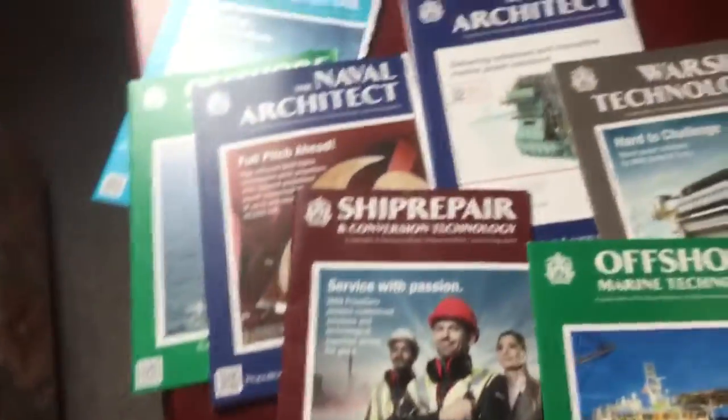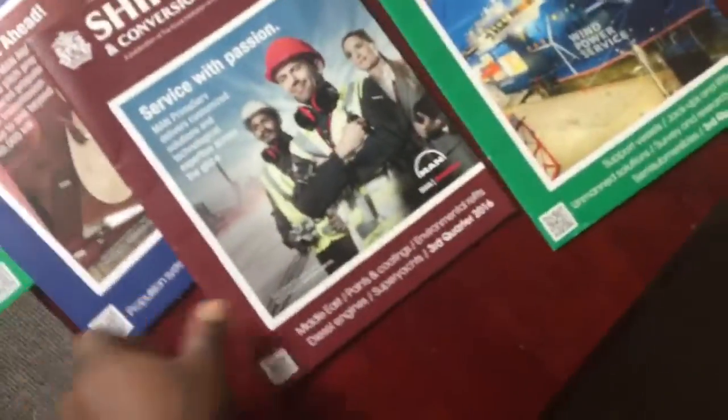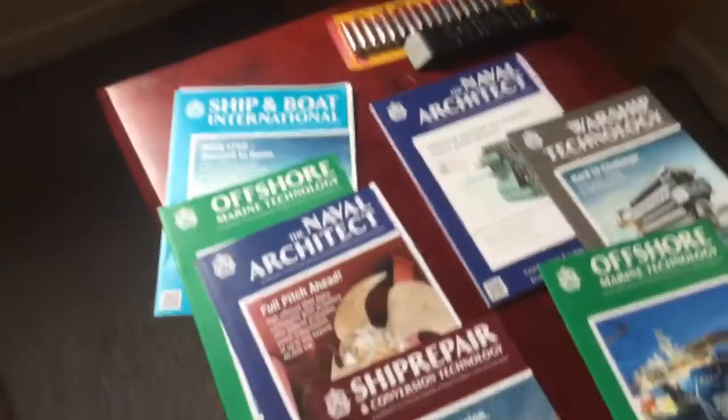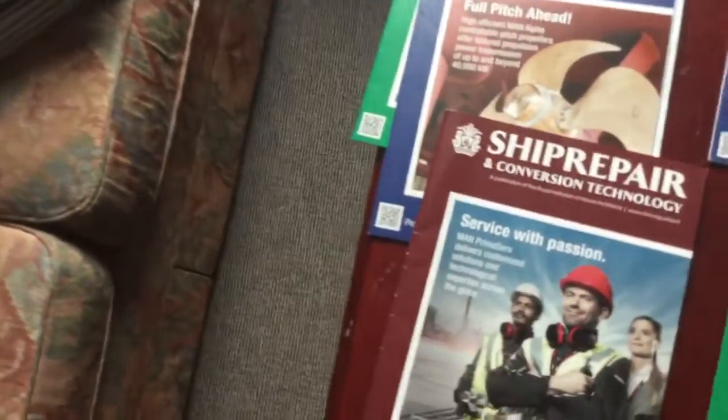Hello, good morning. This morning I'm going to be straight and direct with you. These are some marine engineering — direct marine engineering, naval engineering, or naval architecture — whatever course you do, if you're a professional in this field, this is for you. If you don't subscribe to these magazines or you're not a member of RINA, my advice is you might want to try and join.